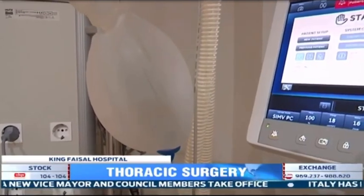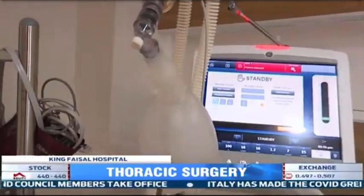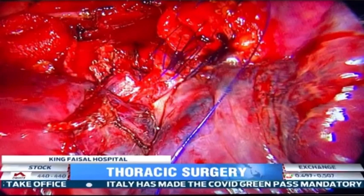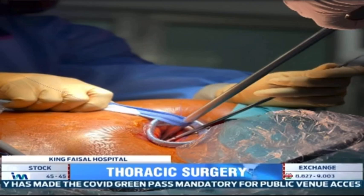Medical experts explain that the traditional methods used to treat lung-related cases usually cause the patient to experience excruciating pain and excess bleeding during surgery.